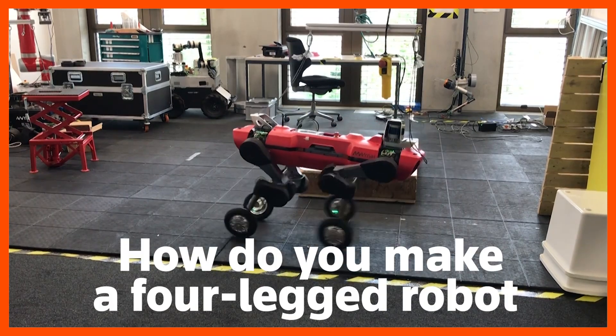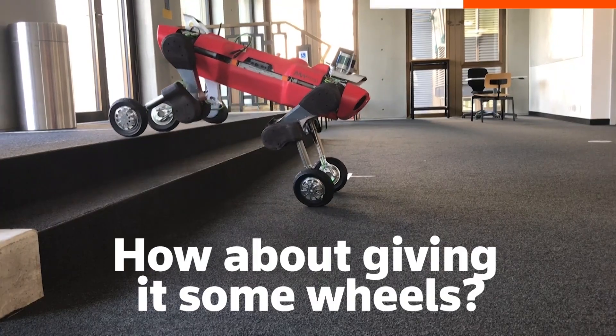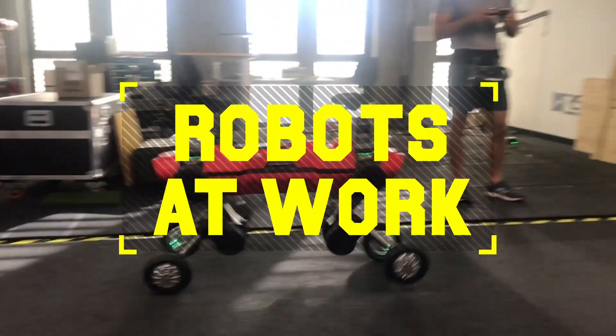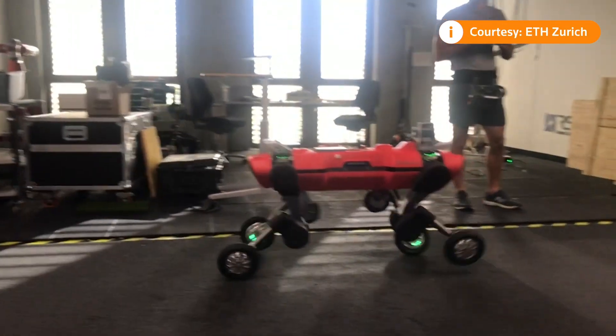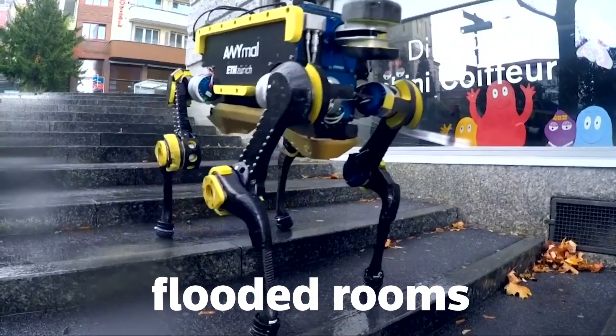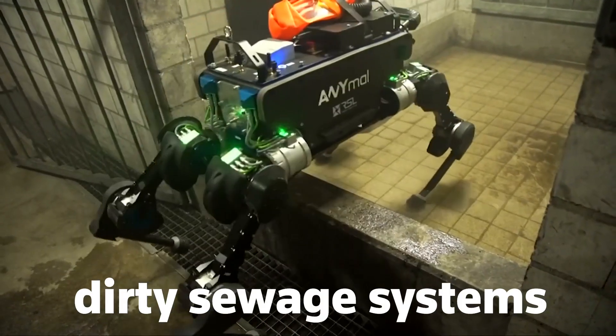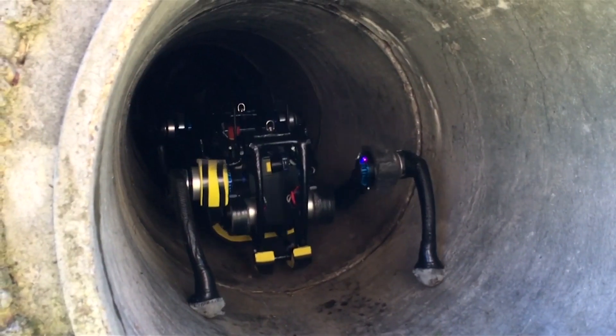How do you make a four-legged robot go faster? How about giving it some wheels? Meet Animal, a quadrupedal robot designed for autonomous operation in challenging environments — think flooded rooms, dirty sewage systems and oil rig inspections, places that are dangerous or unsuitable for humans to go.